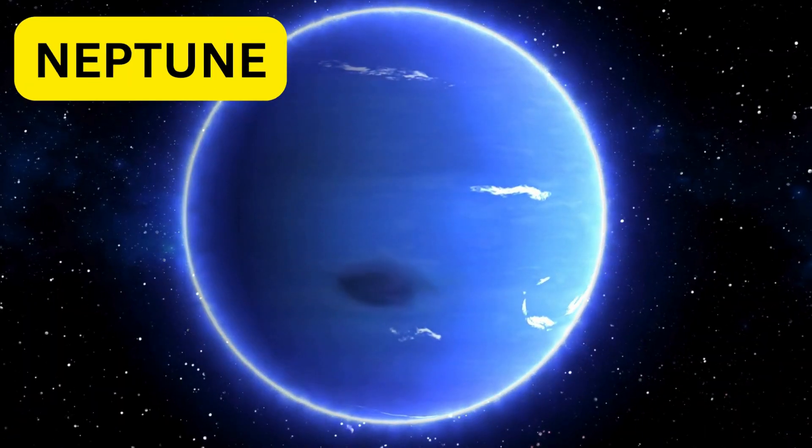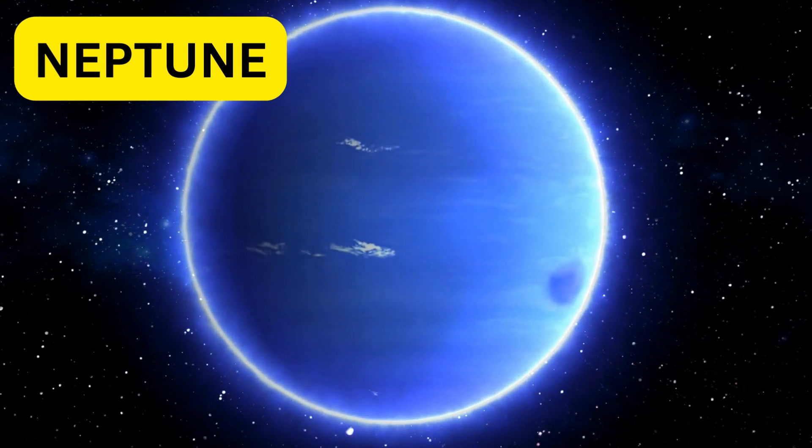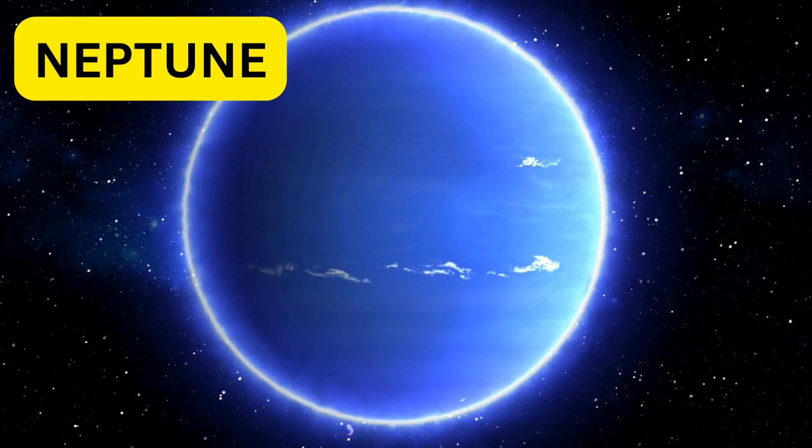Finally, we have Neptune. It's a dark blue planet with the strongest winds and some of the most interesting storms. Neptune is a windy and mysterious place.